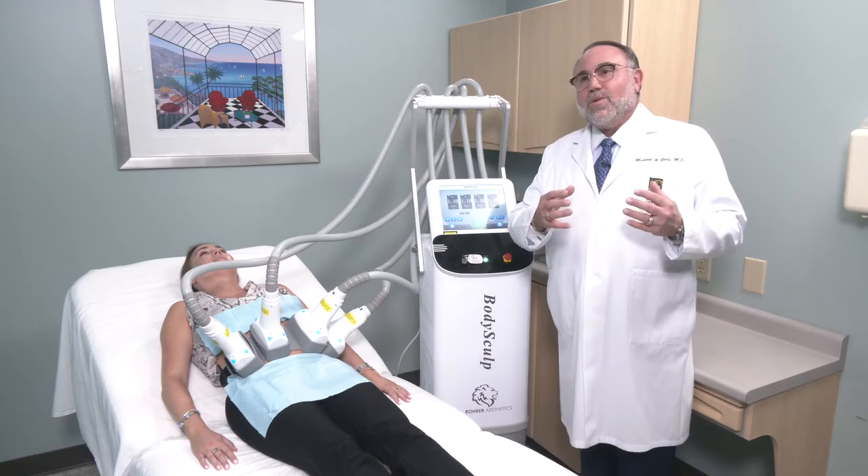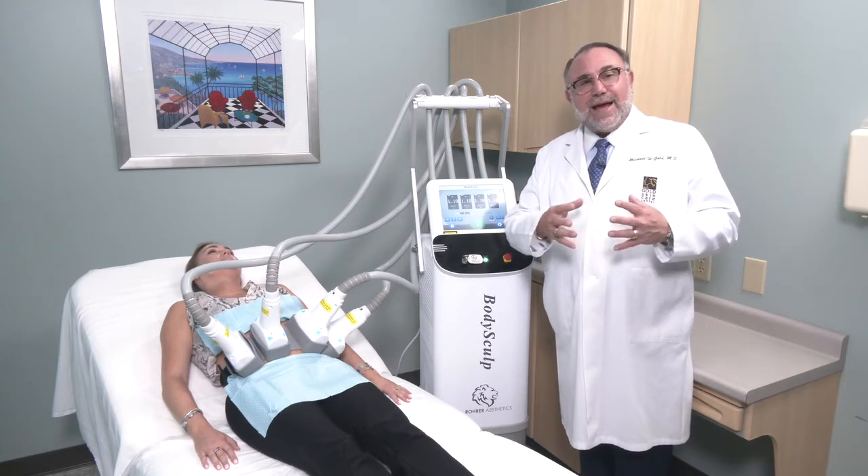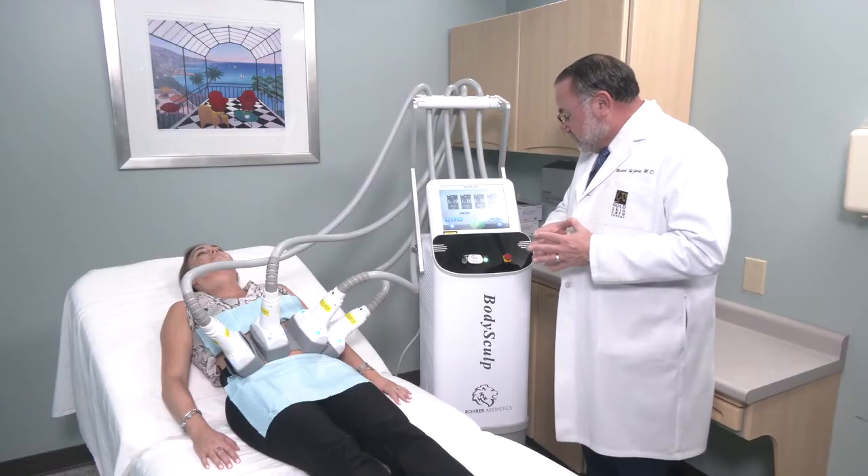It works to reduce fat through apoptosis of the fat cells, and three treatments is our recommended course. We do these about a month or six weeks apart in our patients.